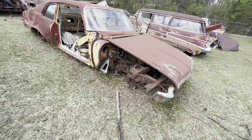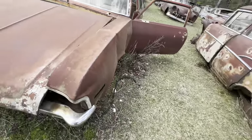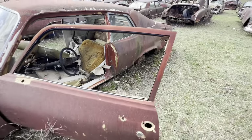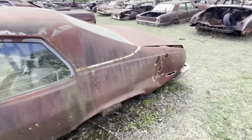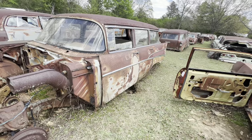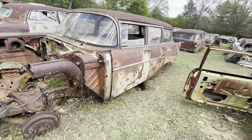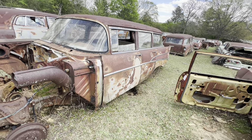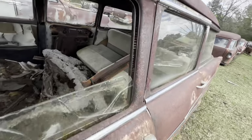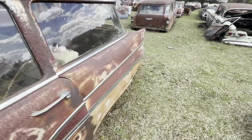This is just a Chevy Nova 73 — that's before they came out with those shock bumpers. I think 73 was the last year for this older style bumpers. That's been picked over pretty good. 1957 Chevrolet station wagon — didn't we just see one of those? Still got a good back seat in it, got a lot of good parts on it.